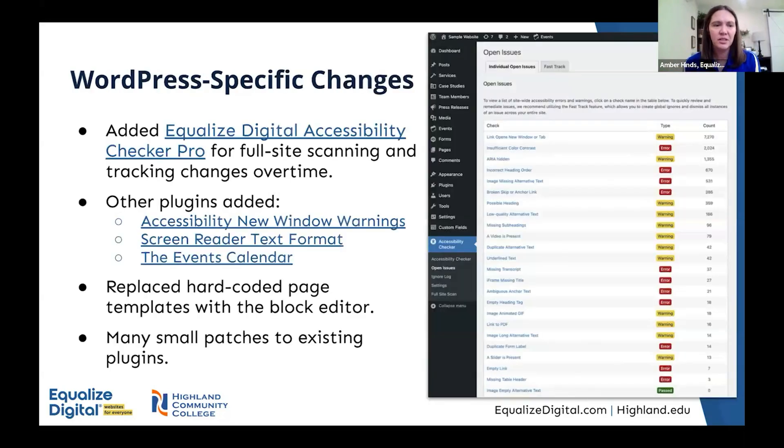In WordPress specifically, we added our Equalize Digital Accessibility Checker Pro plugin, which includes full site scans and allows you to track changes over time. This gave us a graph to see progress as we fixed problems. When I mentioned issues coming from code versus content, this was really helpful — for example, if there are 531 images missing alternative text, a content specialist could go in and find all of those without clicking on every post and page individually. The plugin would list all posts or pages where images are missing alt text, which really sped up remediation on the content side.